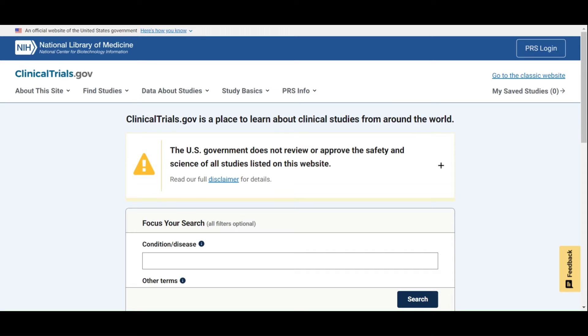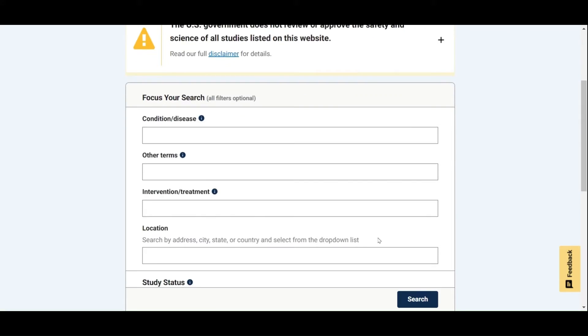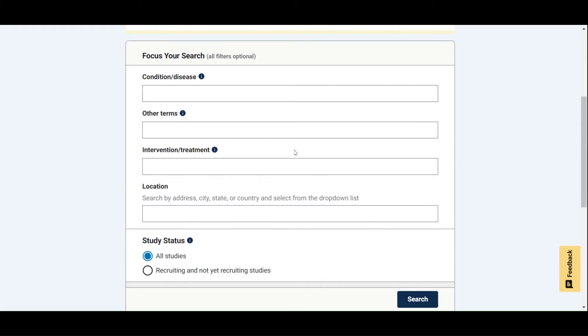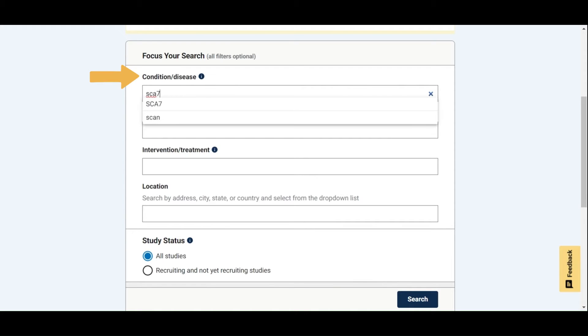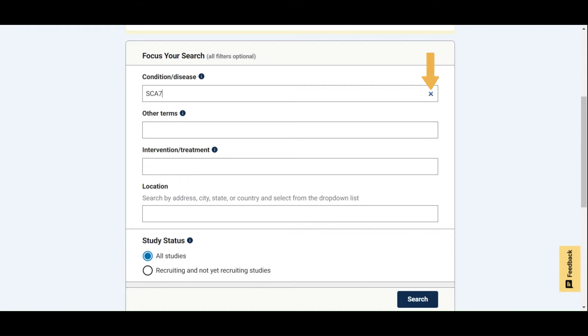When you first get to the website, you will find several ways to search for clinical trial information. You can find out about clinical studies for all types of disorders taking place all around the world. Since there is a lot of information out there, it can be helpful to filter your search using different factors. For example, you can limit your search to ataxia clinical trials by entering ataxia into the conditions or disease section. The website will give you suggestions as you type. If you are interested in trials for a specific type of ataxia, you can enter the name here as well. You can click the blue X on the right-hand side of the text box to clear it.